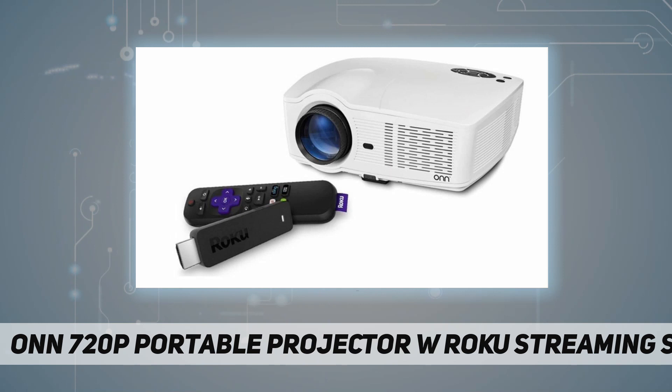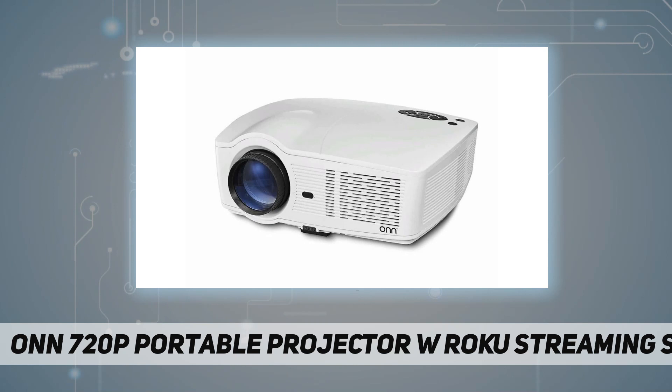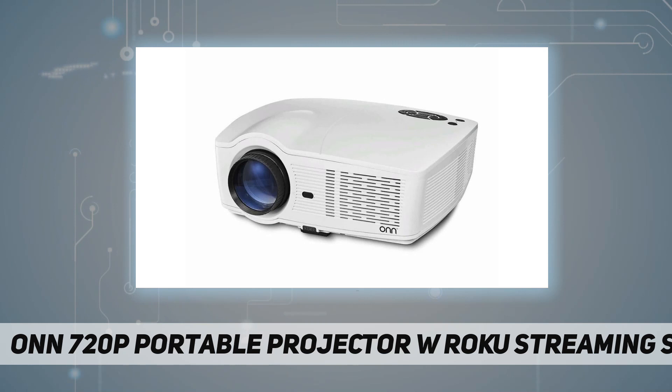Access 500,000 plus movies and TV episodes across thousands of free or paid streaming channels. Easily connect Blu-ray, gaming, or streaming devices via HDMI. Bring widescreen high-def entertainment to your living room or backyard with the onn 720p portable projector.